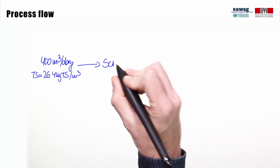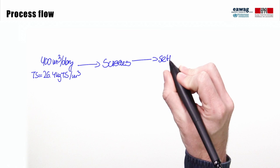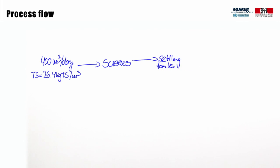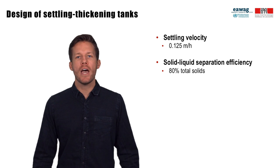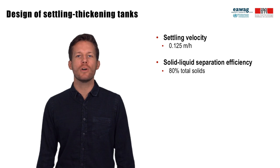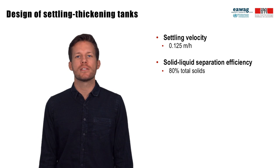Following discharge at Lubiji, fecal sludge passes through screens for removal of solid waste and flows by gravity into settling thickening tanks for solid and liquid separation. As discussed in another module, the design of settling thickening tanks is based on a settling velocity and a solid-liquid separation efficiency. For Lubiji, a settling velocity of 0.125 meters per hour and a solid-liquid separation efficiency of 80% were used in the design.